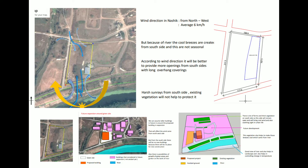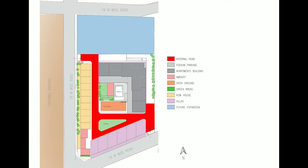Wind direction is northwest, harsh sun rays from south, and a moderate rainy season is experienced here. Total area of the site is 22,000 square meters, where 30% space is for future expansion, 10% for recreational areas, 10% for open space. The first phase is located on the south side.